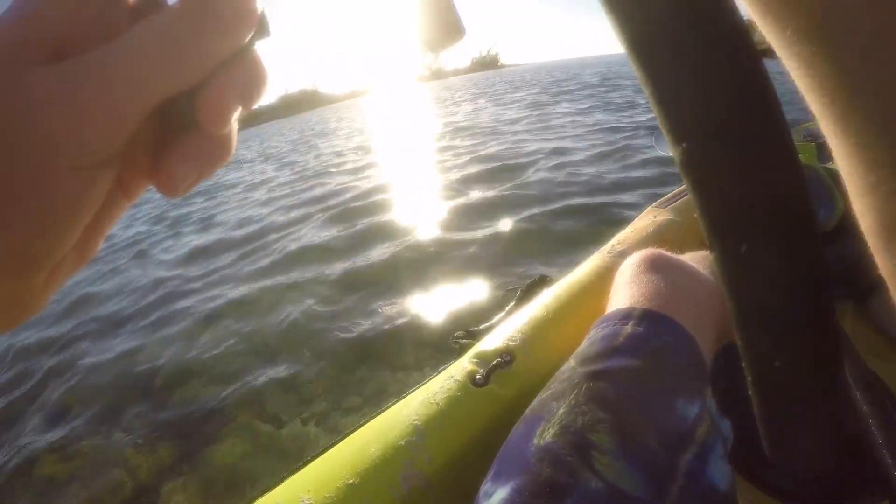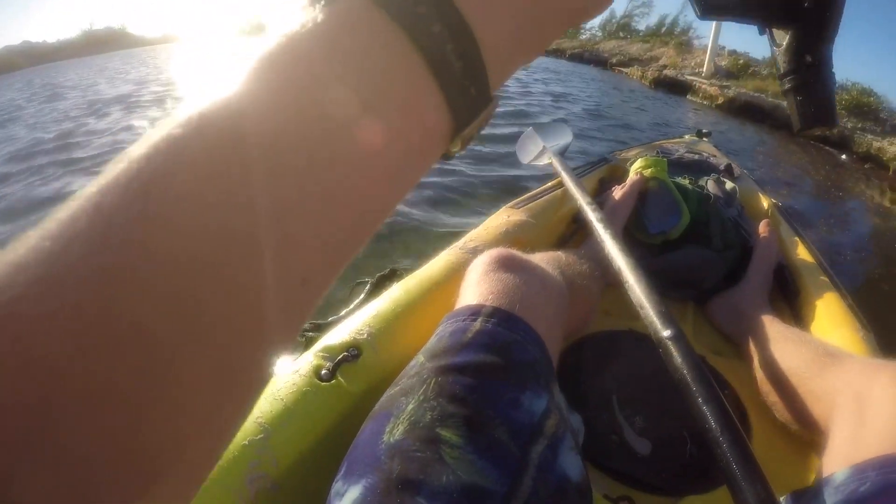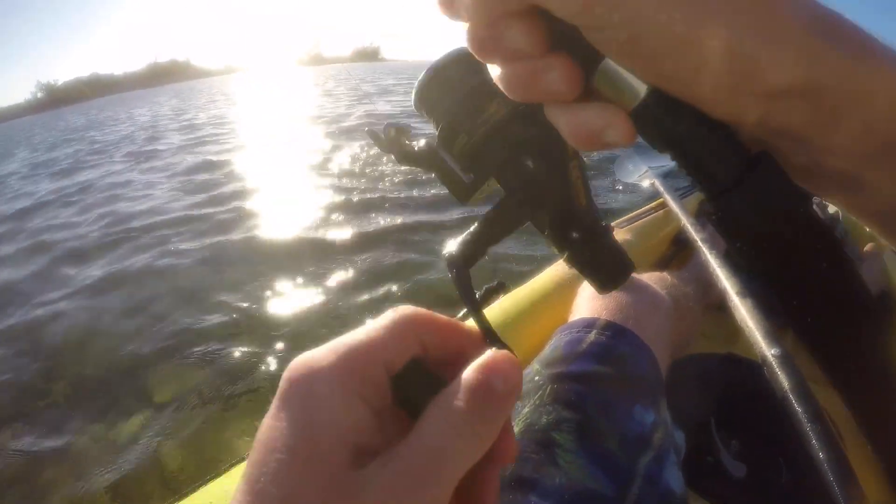That was aggressive! Yeah, it's a barracuda — nice!